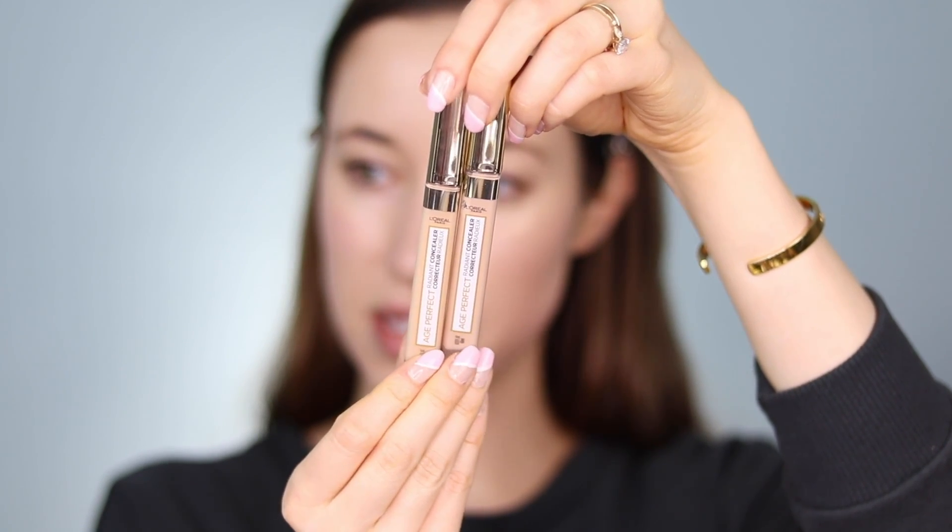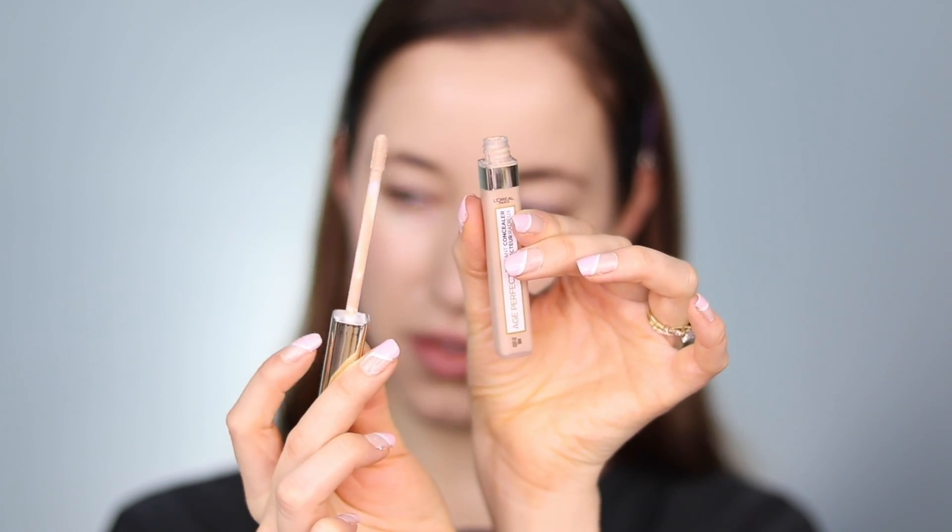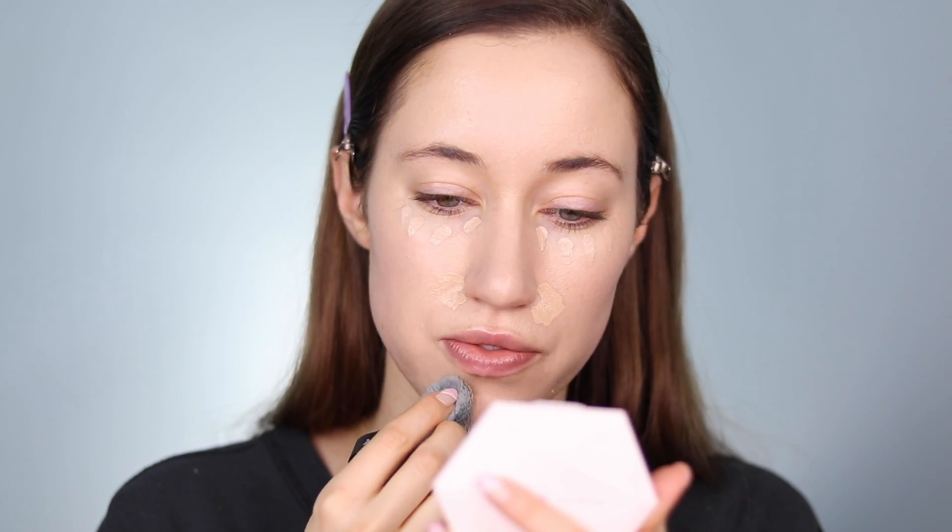Here is the concealer from the line — the Age Perfect Radiant Concealer. I grabbed two shades: Ivory and Creamy Beige. The packaging is kind of the same as the Maybelline Fit Me as far as the slimness, but with a gold cap. I'm going to dot the shade Ivory underneath the eyes, then take shade 205 Creamy Beige to spot conceal any areas I want more coverage, and press the concealer into the skin with the Blendiful.